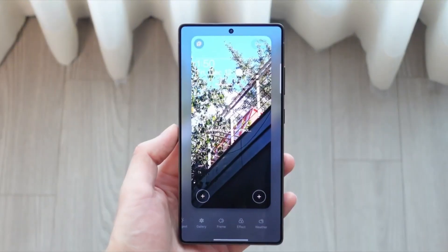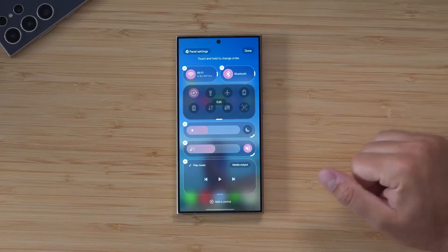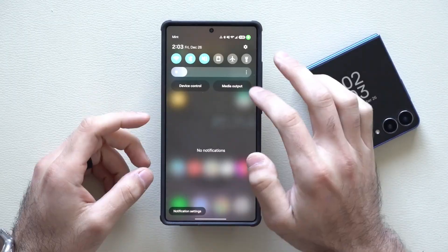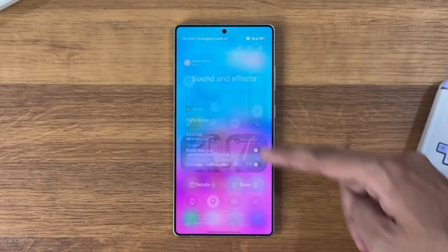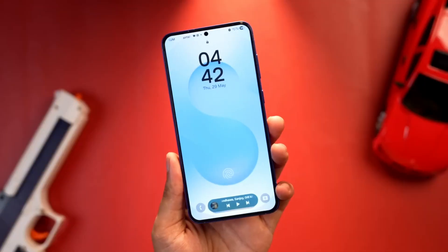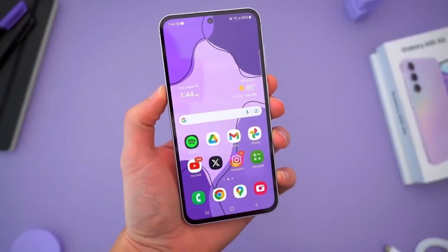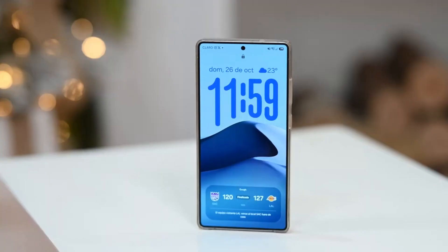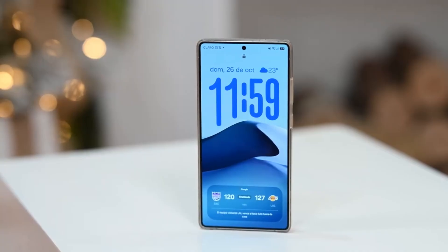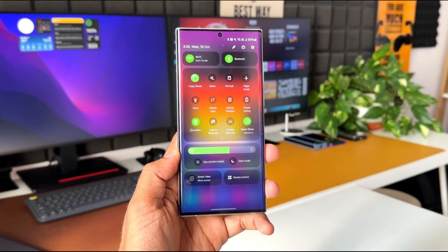What if the biggest smartphone upgrade of the year is not a new phone, but a software update? What if the real revolution is already in your pocket, waiting for one install button? And what if One UI 8.5 is not just fixing today's problems, but secretly preparing Galaxy phones for the next five years? Today, after using One UI 8.5 for a long time, I want to explain why this update is far more important than most people realize.